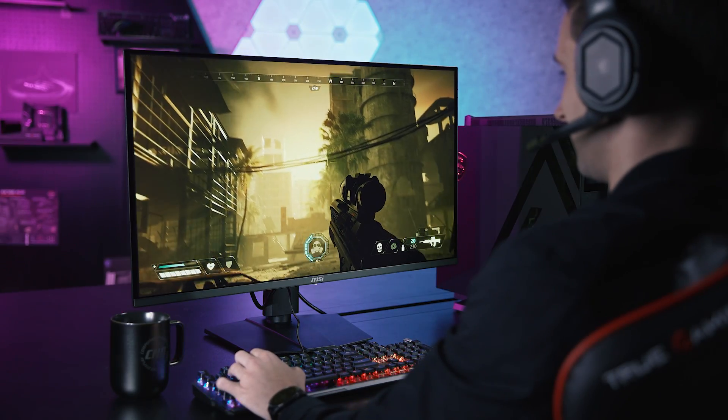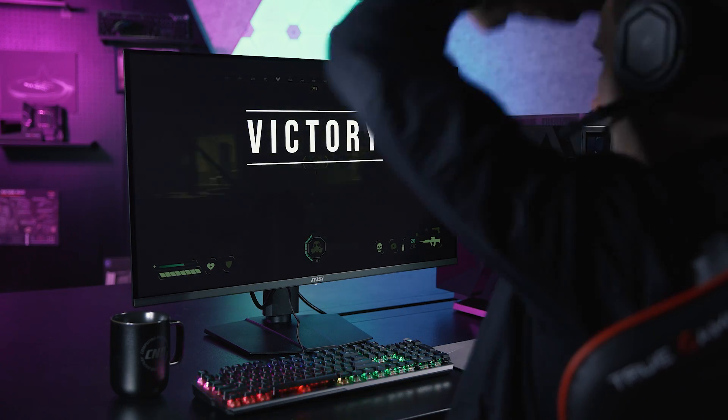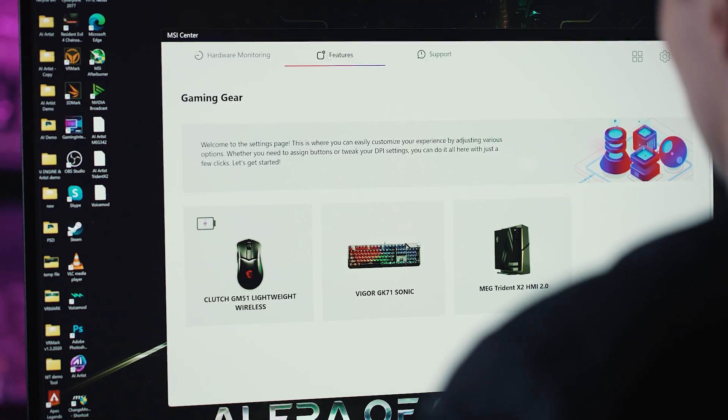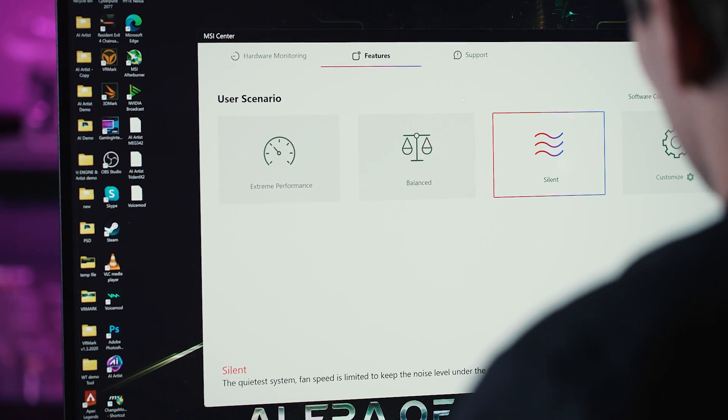But before I show you how the MSI AI Engine works, picture this: you're switching from an intense gaming session to a relaxed movie night. What is your move? Manually tweaking settings for performance, lighting and screen color, right?